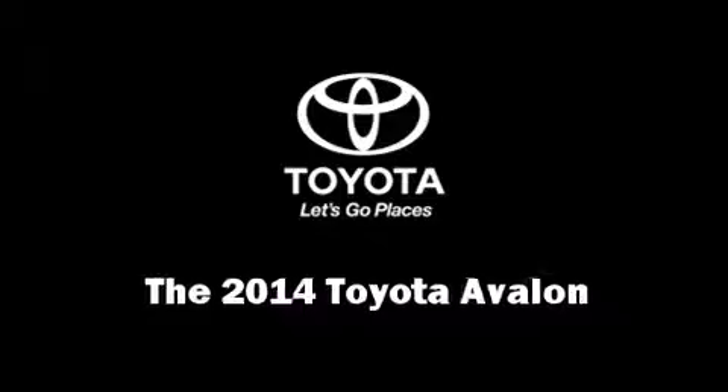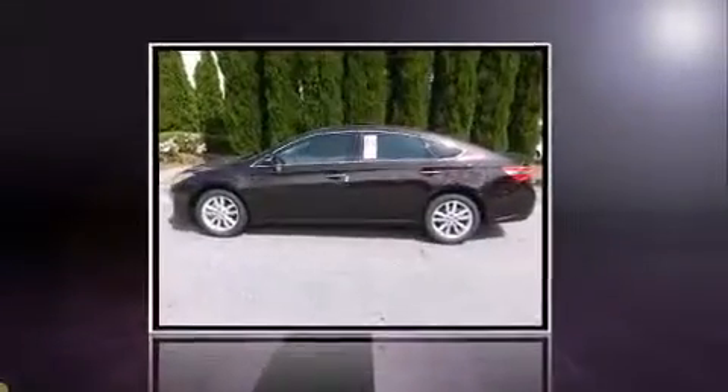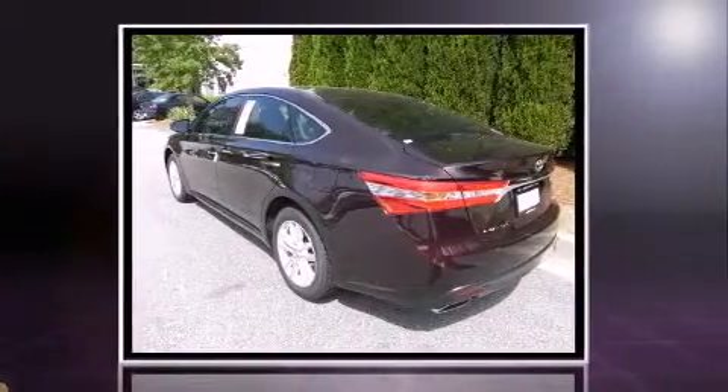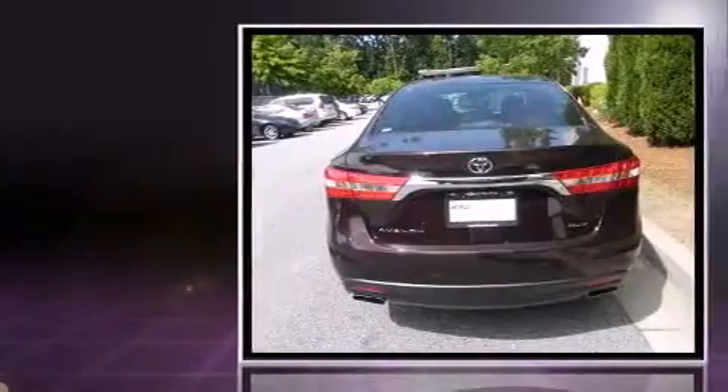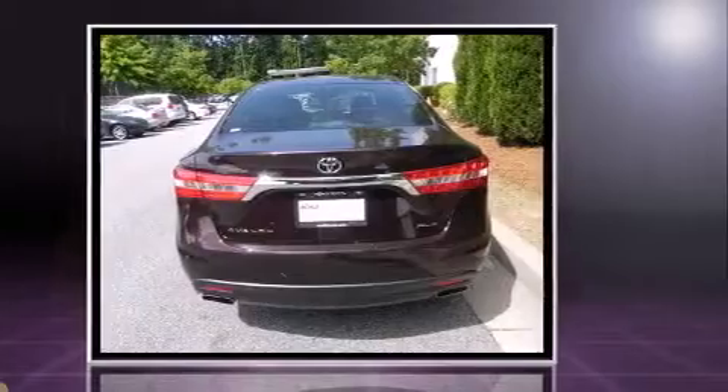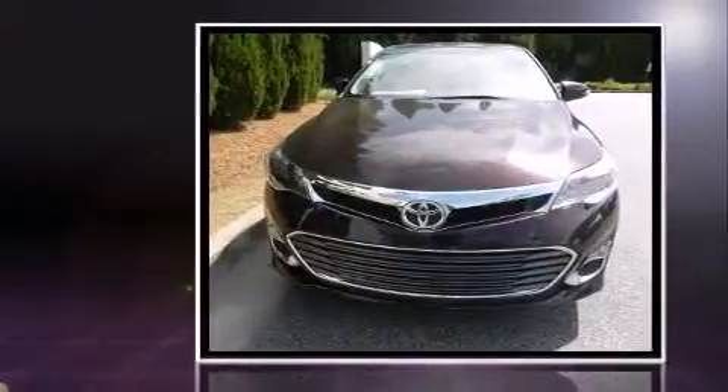The 2014 Toyota Avalon. This four-door, five-passenger sedan stands out among competitors in its class. A 3.5-liter V6 engine pairs with a sophisticated six-speed automatic transmission, and for added security, Dynamic Stability Control supplements the drivetrain.